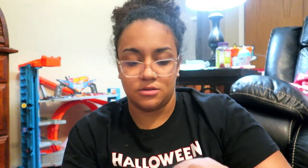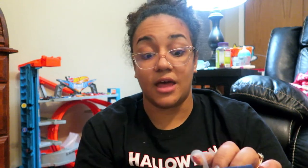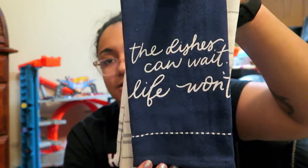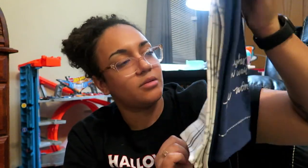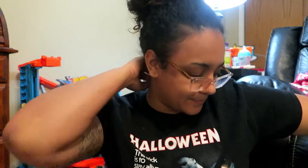At Target, a lot of the stuff is from the dollar spot. These are some dish towels — I've been really into navy, cream, and white color schemes. It says 'the dishes can wait, life won't,' which is really cute. I think these were $3. It came with that one and a little plaid-looking one on the back.